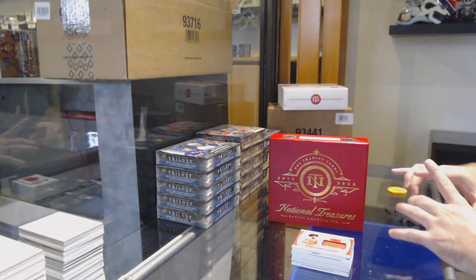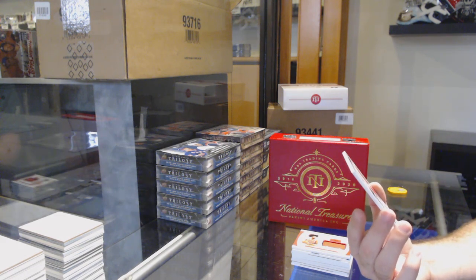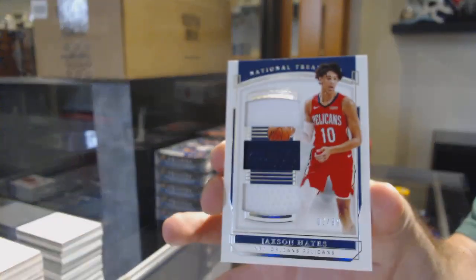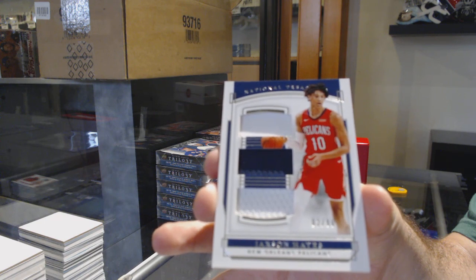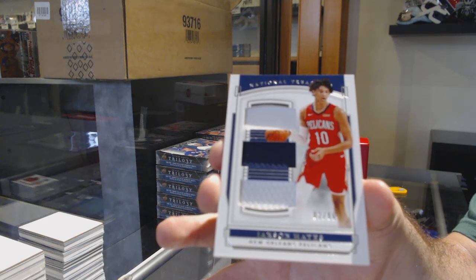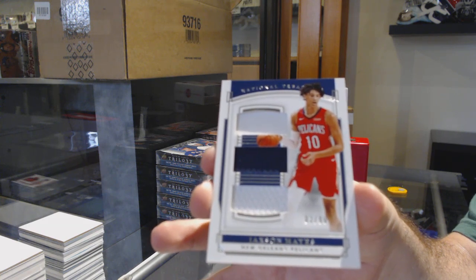And we've got a triple jersey — I think it's a Pelican — number 2 of 99, Jackson Hayes. 2 of 99, Jackson Hayes. There we go, thank you.